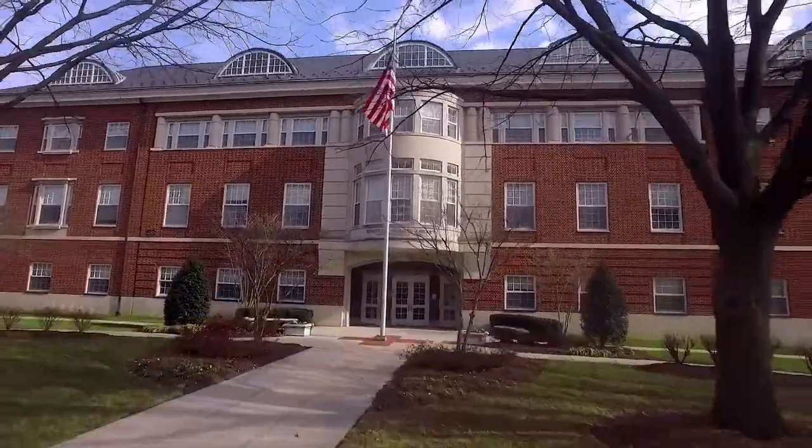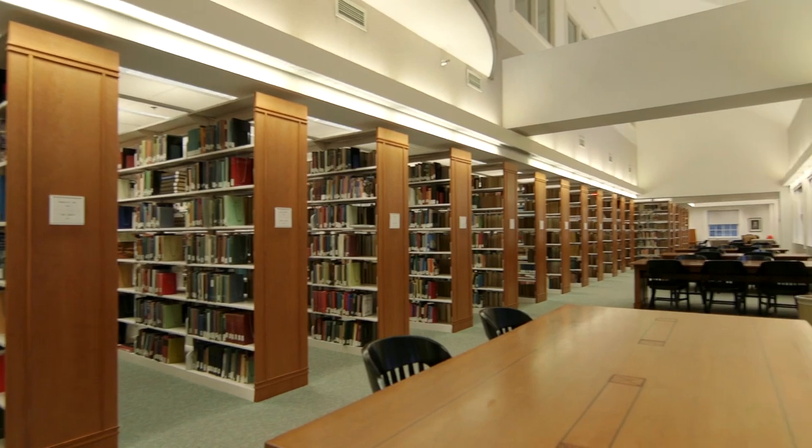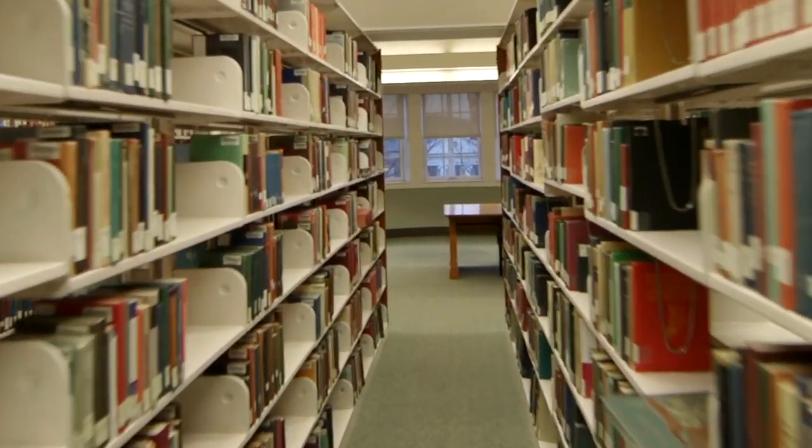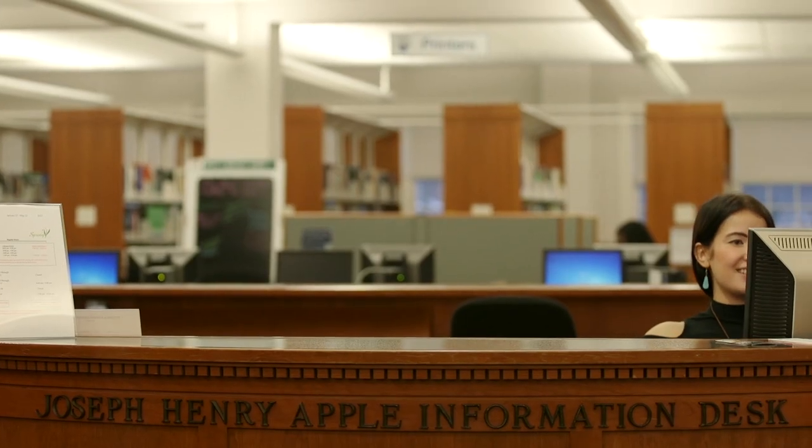The Hodson Library features study spaces for individuals and small and large groups. The library supports the research, teaching, and learning needs of faculty and students, with access to a substantial collection of magazines, newspapers, and electronic books, as well as access to the Maryland Interlibrary Consortium.